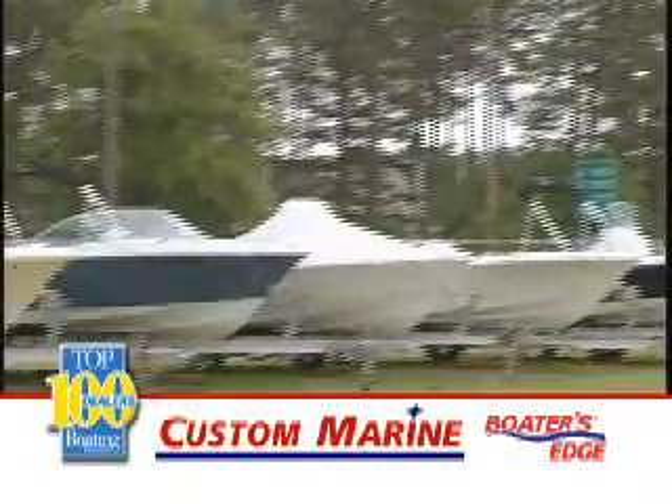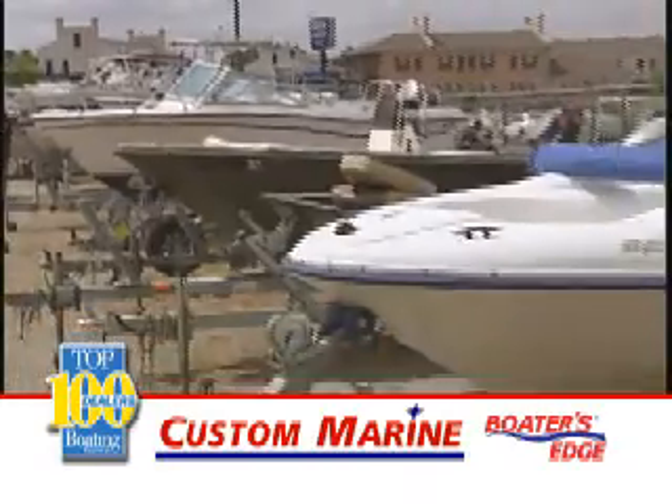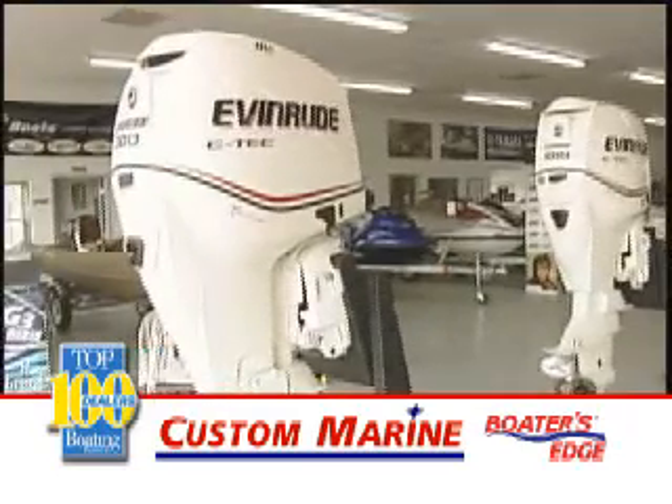Get back and stay on the water with a new or like-new pre-owned boat from Custom Marine in Statesboro. Worried about gas prices? Trade in your older boat motor for a new, more fuel-efficient one. With today's four-stroke and e-tec technology, you'll cut your fuel bill in half.